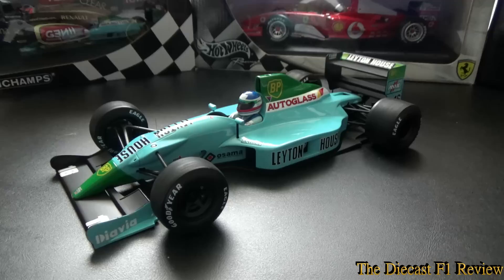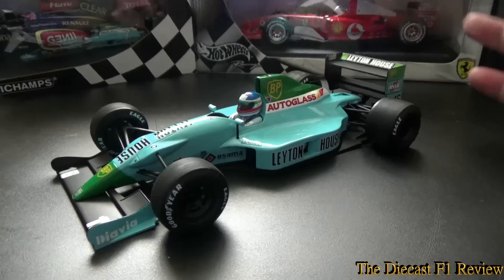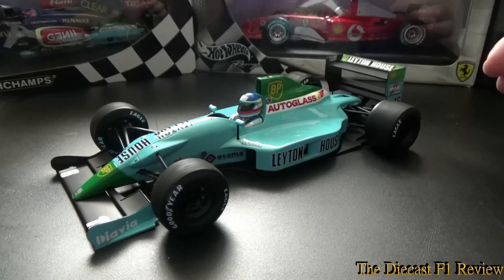Onto the model itself — this is a Spark model, of course it's a resin model so it's not exactly diecast, it's sort of resin plastic. But that's not a big deal, it's a beautiful car. And once again as it's Spark it's static as well, so the wheels don't turn or move at all, it's completely static — you're never going to play with it or roll it up and down the shelf.